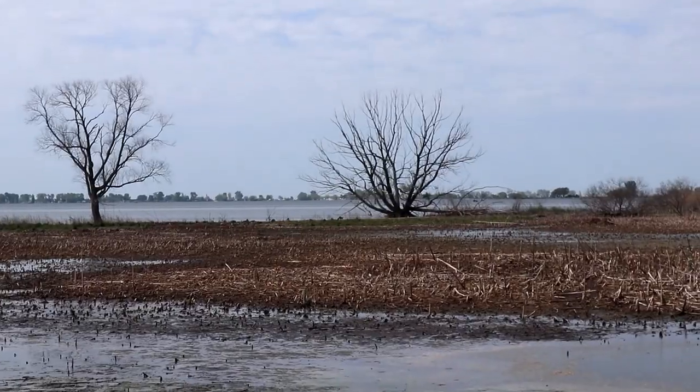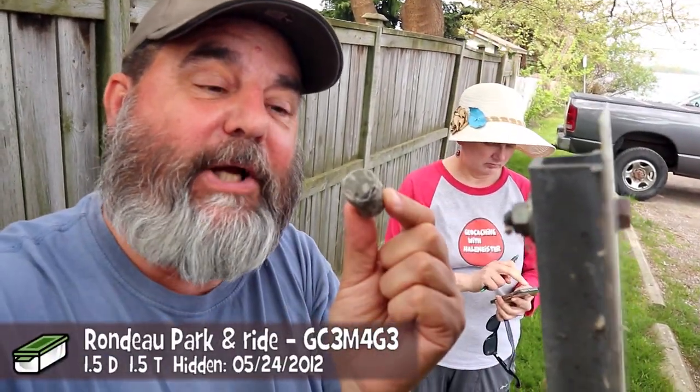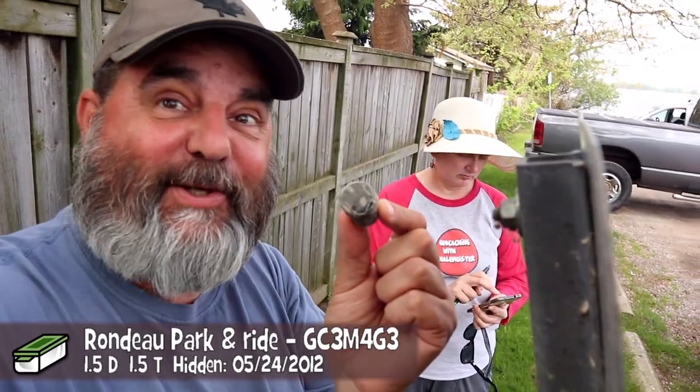Hey, there's a geocache down there. Oh yeah, would you take the bait? Okay, took the bait and we got it. Another cache done.